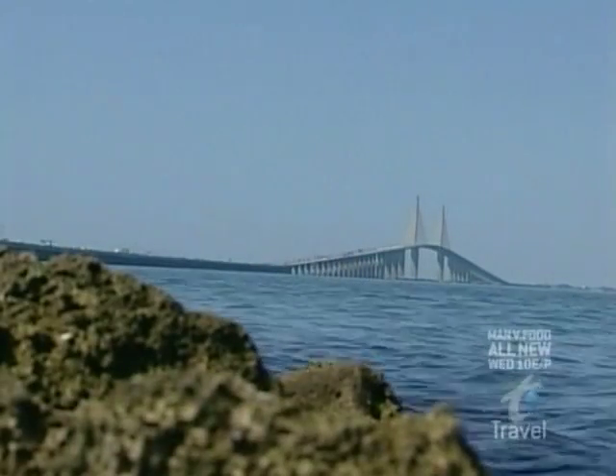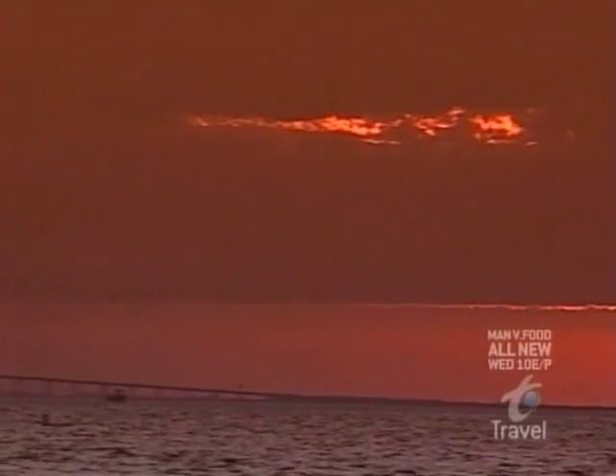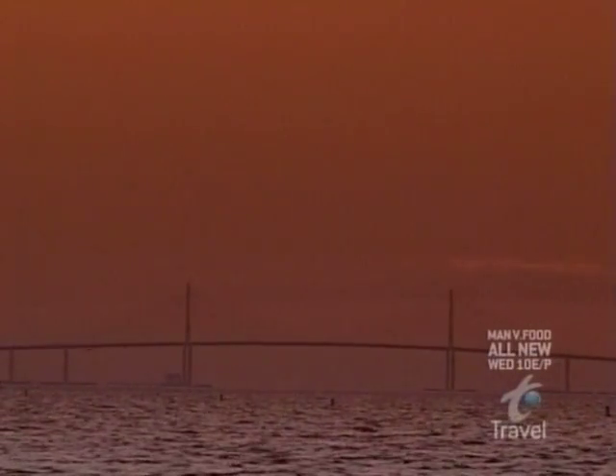But for all its stellar sights, Sunshine Skyway is not the first span to fill the St. Petersburg skyline. In fact, this structure might never have seen the light of day had it not been for a stormy morning in 1980.